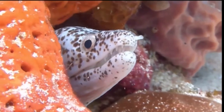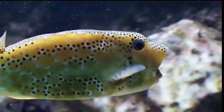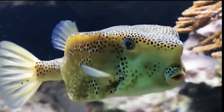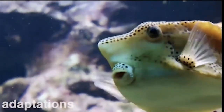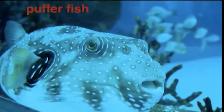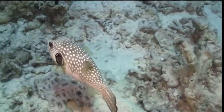Staying alive means being alert at all times. Over time, many that live on a coral reef have developed some fascinating adaptations that help in the never-ending quest for survival. This pufferfish can inflate itself in the face of danger, making it difficult for a predator to swallow them.